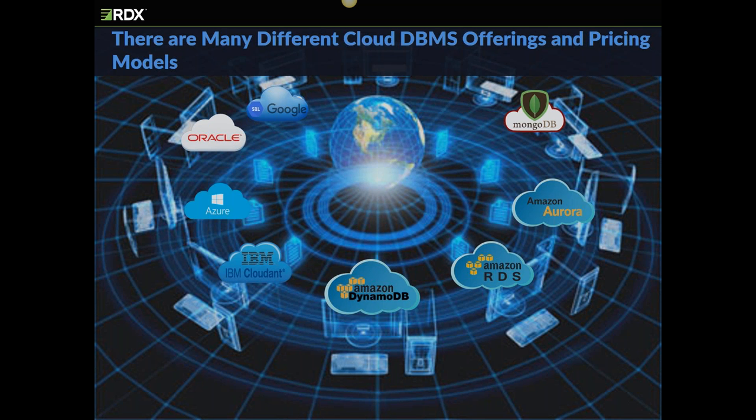Amazon RDS offers cloud database services for PostgreSQL, Oracle MySQL, MariaDB, OracleDB, and SQL Server. DynamoDB is Amazon's NoSQL database. IBM's Cloudant, based on CouchDB, is a document-style NoSQL database and competitor of MongoDB. Azure SQL database, as most of us know, is a SQL Server-like database in the cloud. Google also offers Cloud SQL, which is another MySQL implementation.